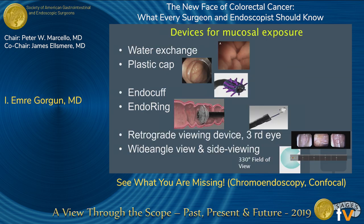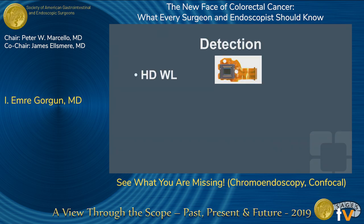For devices for mucosal exposure or to get the colon more visualized by mechanical enhancement, we can list these items. Water exchange or underwater colonoscopy is one of them. Plastic caps or distal disposable caps used for EMRs and ESDs can also straighten the colon when you withdraw the scope. EndoCuff, the purple one, or EndoRing are also devices that allow things to be more easily visualized. Retrograde viewing devices or third eye, as well as increasing the viewing angle to 330 degrees field of view. However, studies didn't really prove any increased adenoma detection rate with these techniques or technologies.